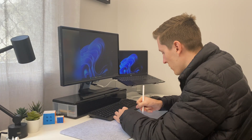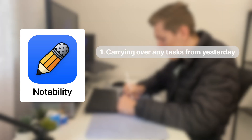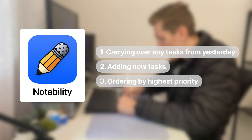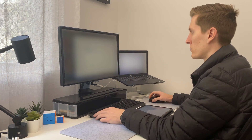The first thing I like to do when I sit down at my desk in the morning is open up my iPad and create a to-do list. The app I use for my to-do list is called Notability, and this process usually involves carrying over any tasks I didn't complete from yesterday, adding new tasks based off yesterday's progress, and then ordering this list by whatever is the highest priority. After this I'll open up my work email and Microsoft Teams and catch up on anything that's been sent since I signed off the day before.